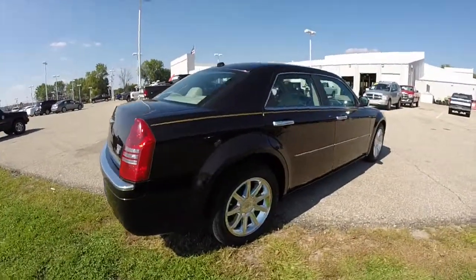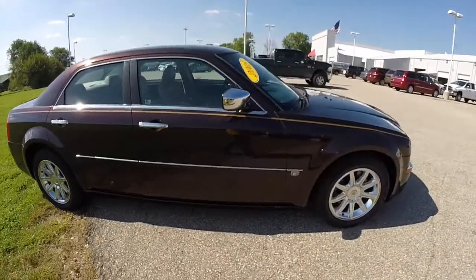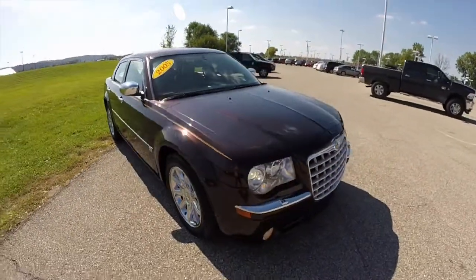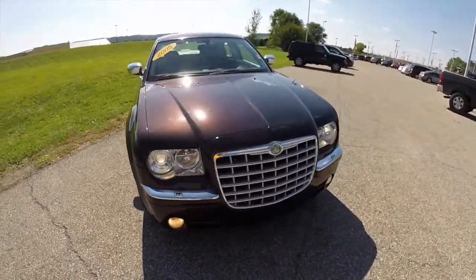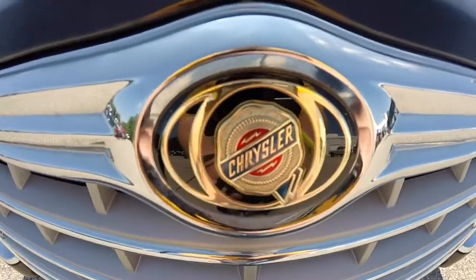This concludes our quick walk around look at this 2005 Chrysler 300C. If you have any questions or would like to see this vehicle, please contact our showroom. One of our friendly sales staff will be more than happy to answer any questions that you may have. And as always, thanks for watching.